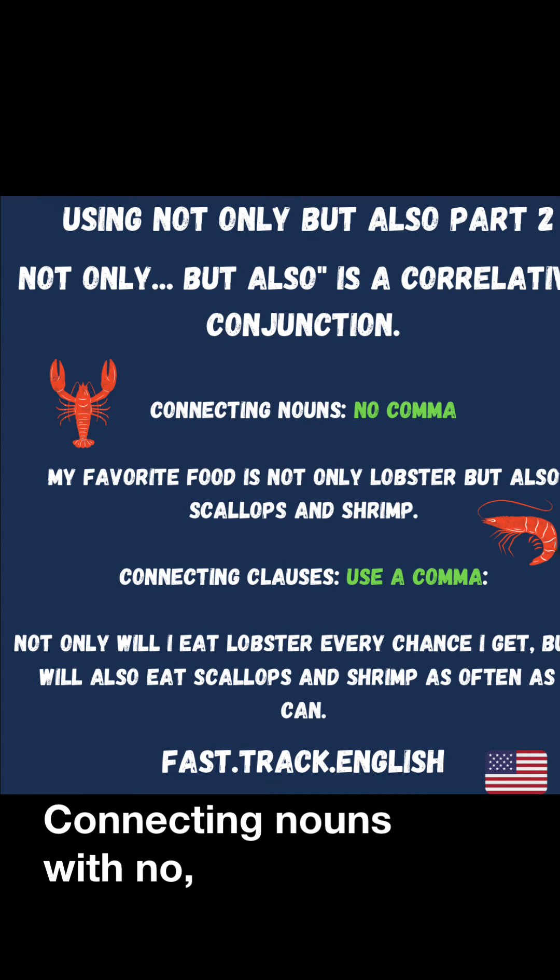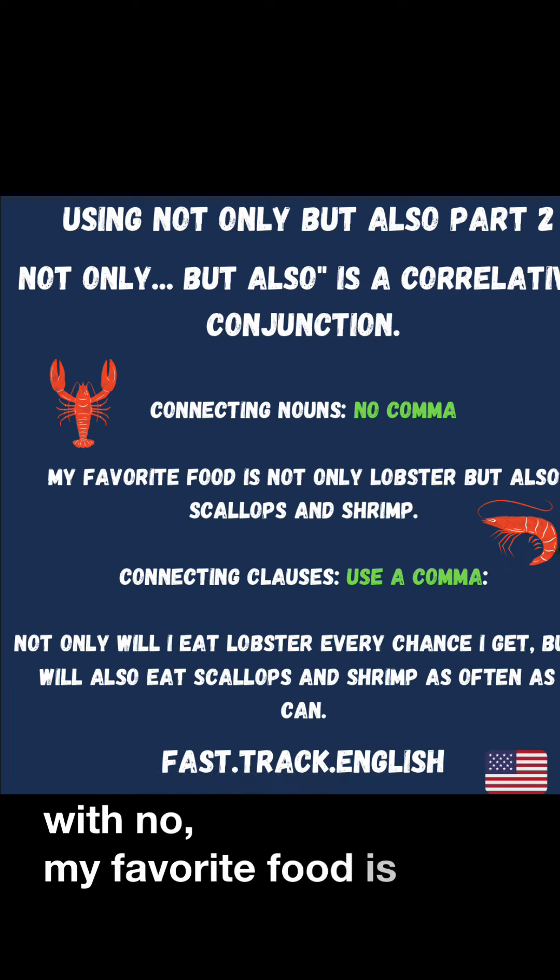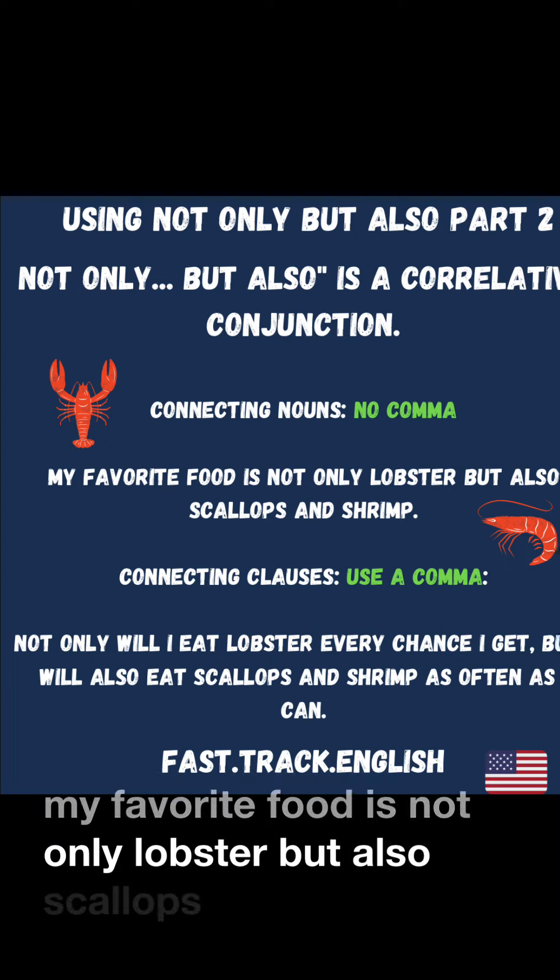Connecting nouns with no comma: My favorite food is not only lobster, but also scallops and shrimp.